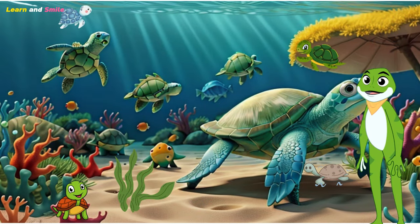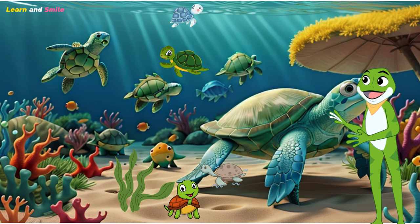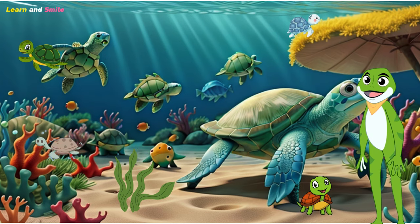Did you know that sea turtles have been around since the time of dinosaurs? And get this — they can hold their breath for a really long time. Some species can even stay underwater for several hours.